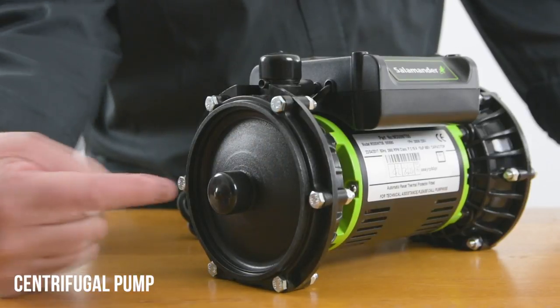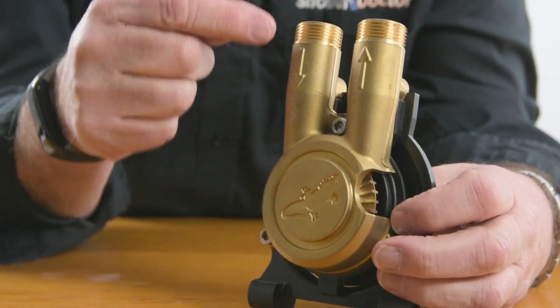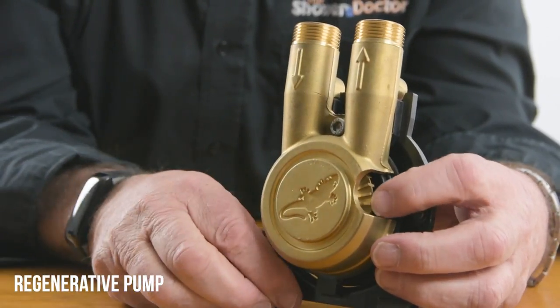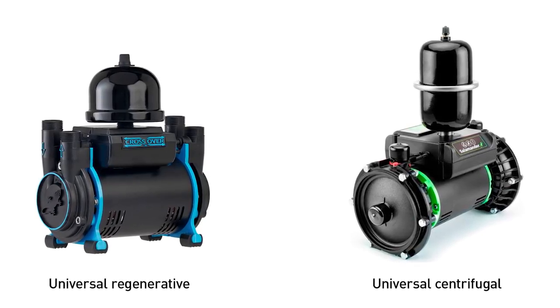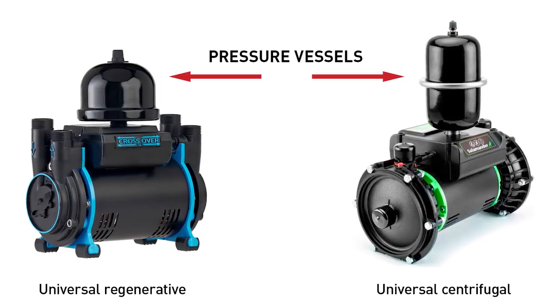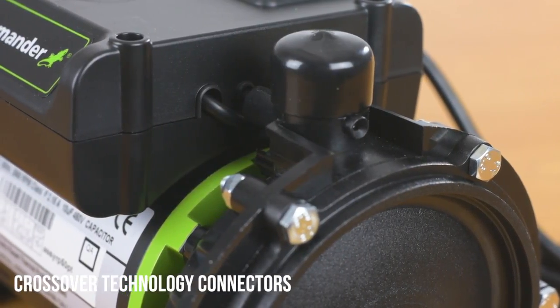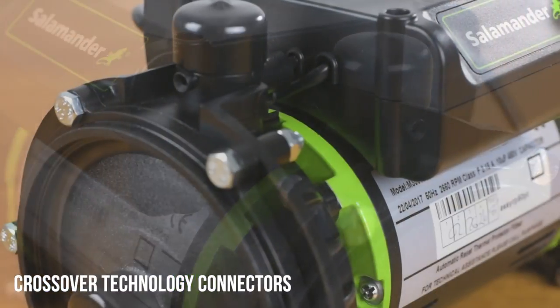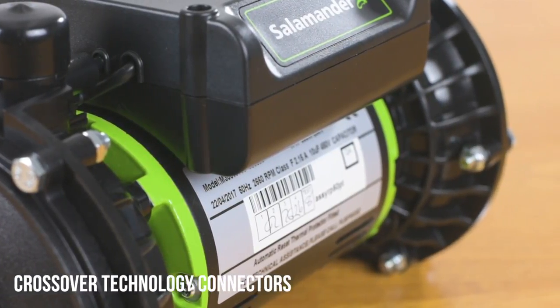The Salamander RP50PT is a 1.5 bar positive head centrifugal pump — the quietest of its type on the market. The water comes in here, the impeller spins it around, it's forced to the outside which builds up the pressure, and it comes out here. The other type is a regenerative pump: water comes in, the impeller spins it around, and it comes out. Both pump types come in universal versions, recognizable by a pressure vessel mounted on top. A notable feature of the RP50PT is Salamander's crossover technology, meaning one pump can be used as a shower pump, a bathroom pump, or a whole house pump.